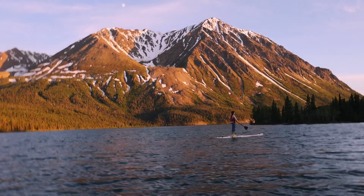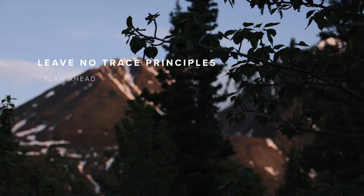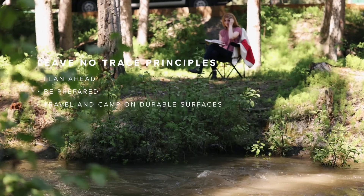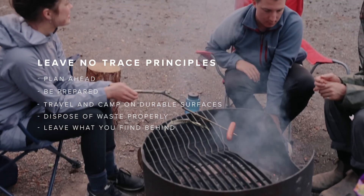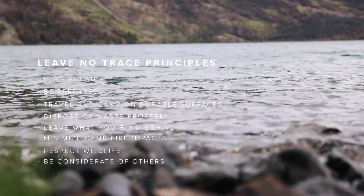When you're exploring anywhere in the Yukon, campgrounds included, follow the Leave No Trace principles: plan ahead and be prepared, travel and camp on durable surfaces, dispose of waste properly, leave what you find behind, minimize campfire impacts, respect wildlife, and be considerate of other visitors.